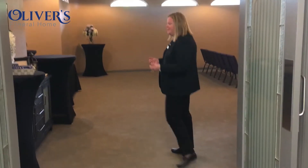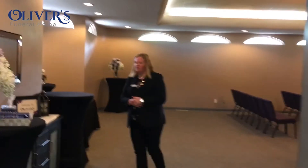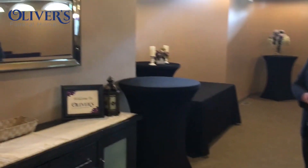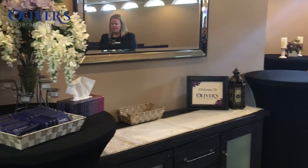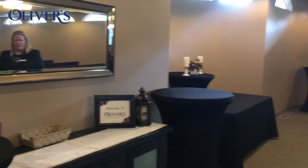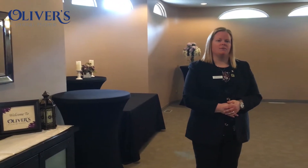Welcome to the chapel — come on in. When guests arrive here at the funeral home for a service, typically this is where they would sign the guest book. We have cards out here for the guests to take as well, and a chance to sign the guest book for the family to know who was here for the service, because it's a pretty hectic time for them and they may not necessarily remember everybody that was there that day.